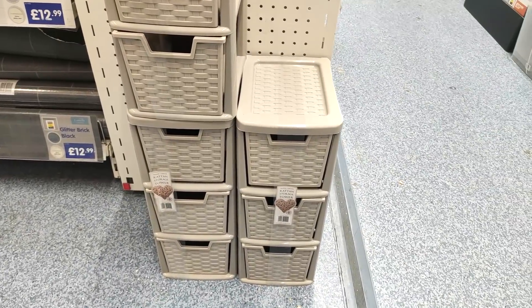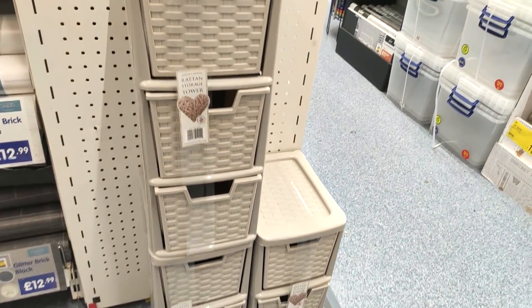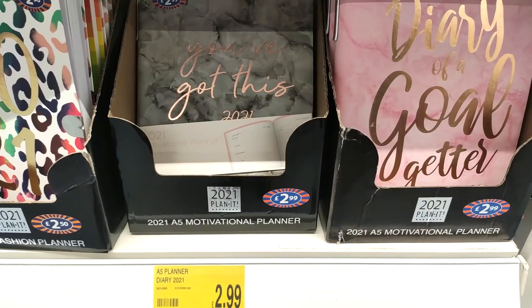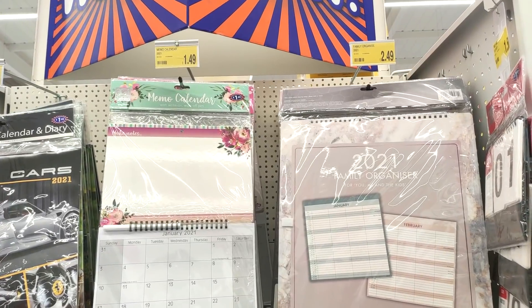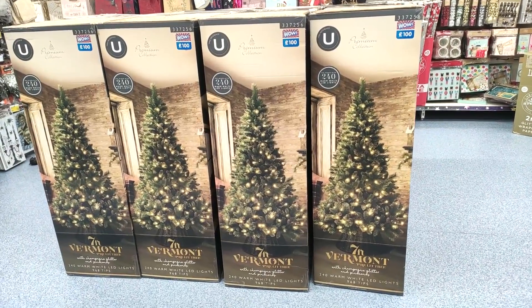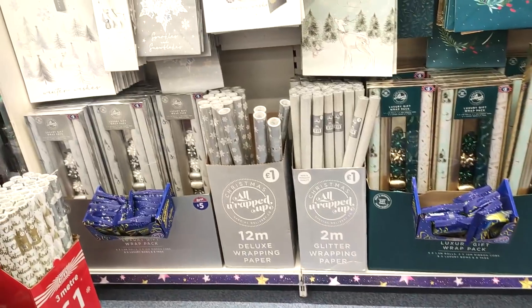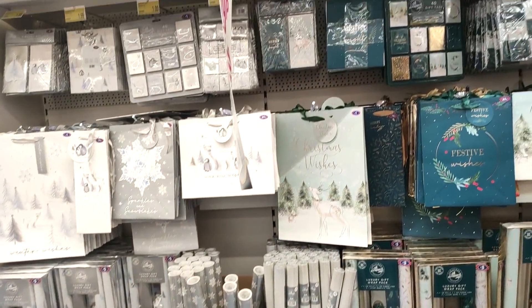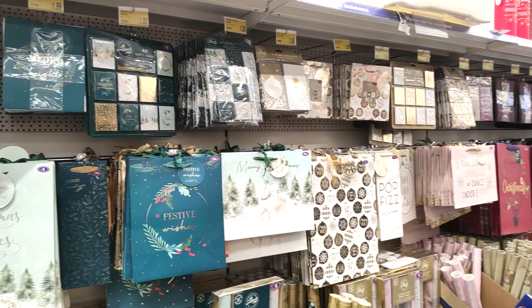They also had this dressing table which I kind of thought was almost IKEA-esque. Just showing you these storage drawers — I know they would be perfect for just throwing socks and pants in the wardrobe if you don't have loads of storage space. They were also getting in their 2021 calendars — I'm a little bit old-fashioned but I do like to write things down. Then they also had some large Christmas trees at a hundred pounds.